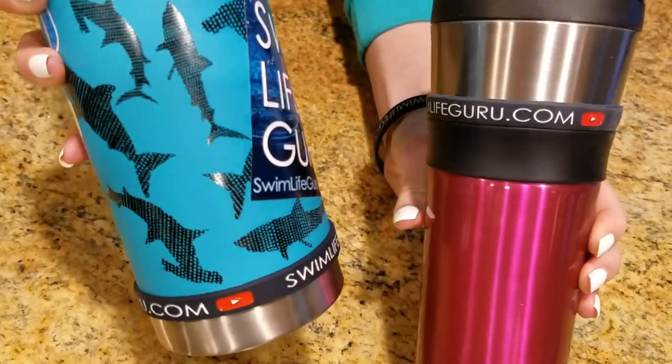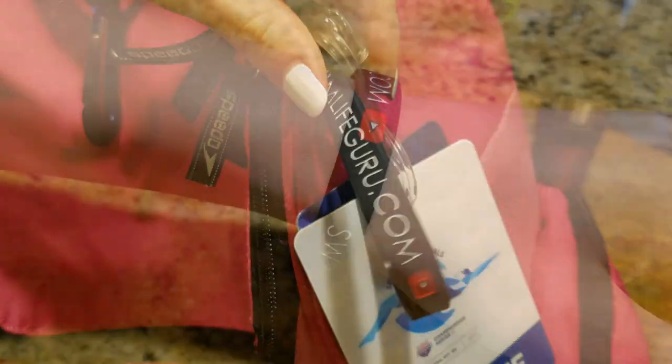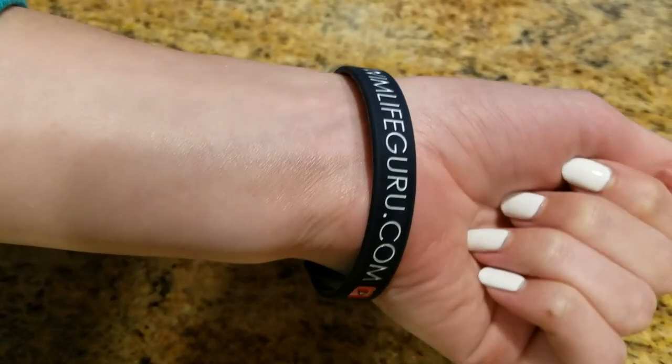Every package is going to come with a Flip Turn Tags bag tag that says Swim Life Guru, and they're also going to come with Swim Life Guru wristbands that you can put on your water bottle, hang off your bag, or wear if you want. They're also going to come with a Swim Life Guru sticker that is a bumper sticker, so it won't disintegrate and it'll stay nice and pretty even when it gets wet. You can put it on your car, but I just put mine on my water bottle.